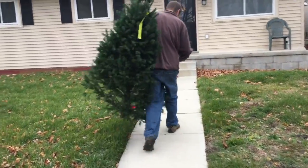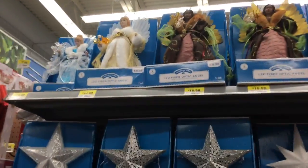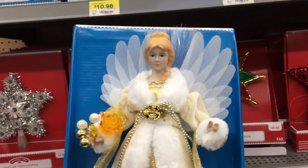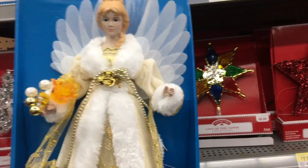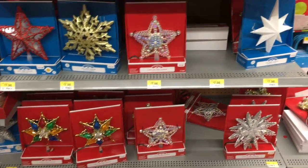We found a winner! I think we're going to be getting this one right here. What do you think? Pretty? And we're going to be getting this as our new tree topper this year — I'm so excited! I think that's the one we're going to get. Yep, it is.